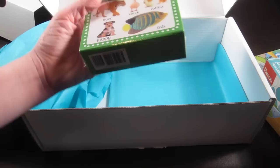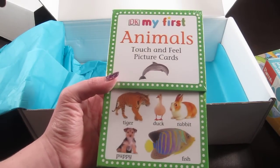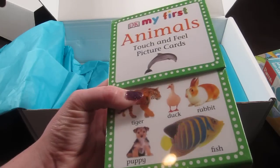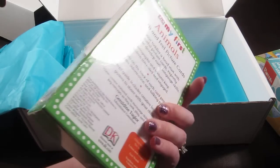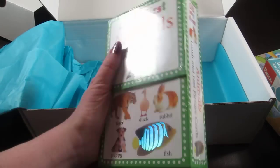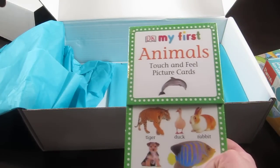Then the last item is DK My First Animals Touch and Feel Picture Cards. Each card has a little touch and feel aspect to them and helps your child learn new words and expands their vocabulary. This is $9.99.